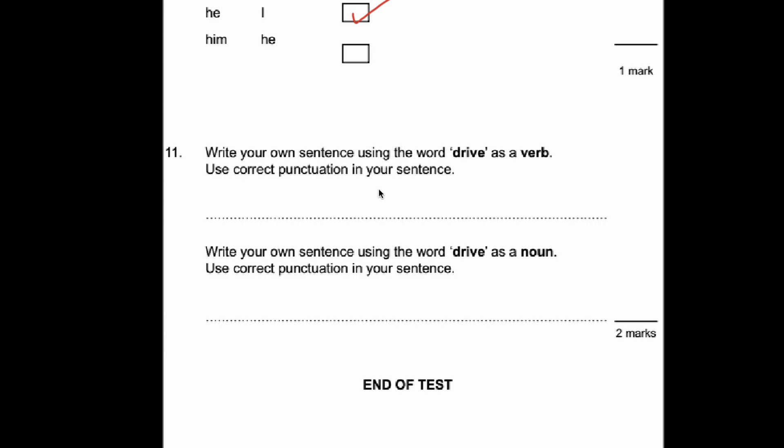Last question — number eleven has two parts. First: write your own sentence using the word 'drive' as a verb. A verb is an action word — a doing word. My sentence: 'I drive my car.' Make sure you use correct punctuation — a capital letter and a full stop. A simple sentence will do just fine. Second part: write a sentence using 'drive' as a noun — a person, place, thing or object. 'I park my car on the drive.'